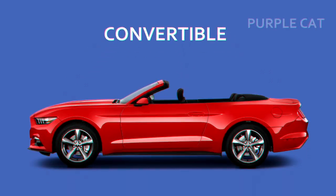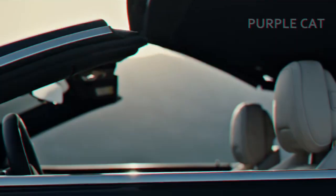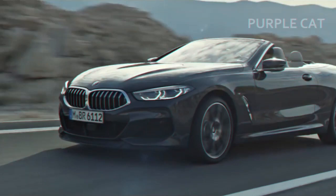Convertible. It's also called a cabriolet or roadster. This car has a retractable roof. You pull it up when you need it, or you hide it when you don't. It's considered a fun and stylish car.